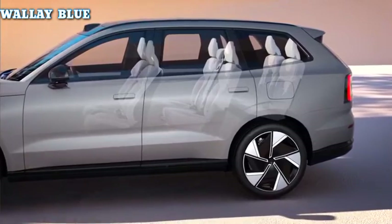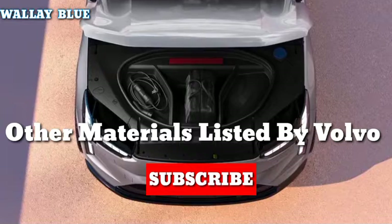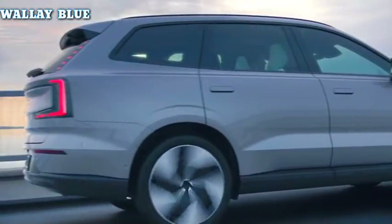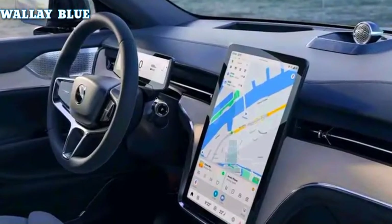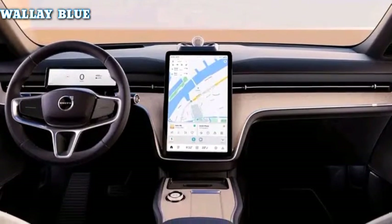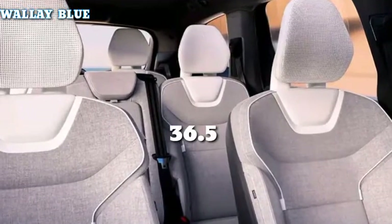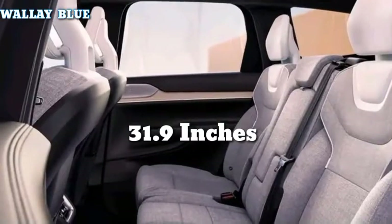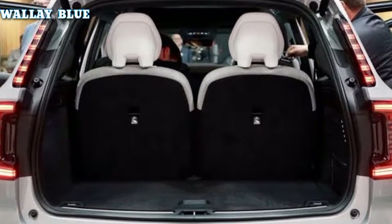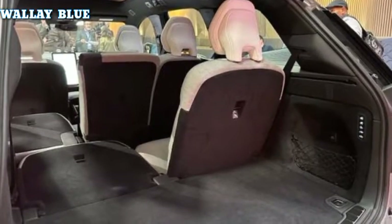The EX90's cabin is made using 50 kilograms of recycled plastic and sustainable natural materials, as the automaker has declared that all its upcoming electric vehicles will have leather-free interiors. The overall interior volume is basically the same as the Volvo XC90. Passenger legroom in the front, middle, and third rows are 40.9 inches, 36.5 inches, and 31.9 inches respectively. Cargo volume is about the same, with the EX90 offering 13 cubic feet behind the rear-most seats and 68 cubic feet with all seat backs folded down.